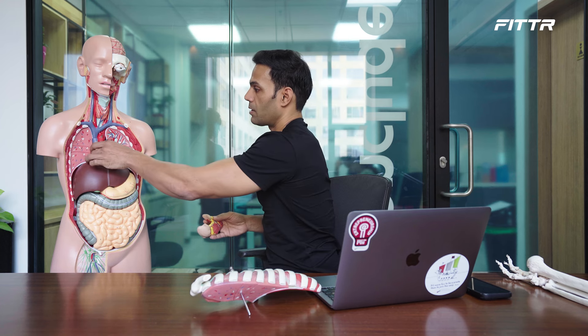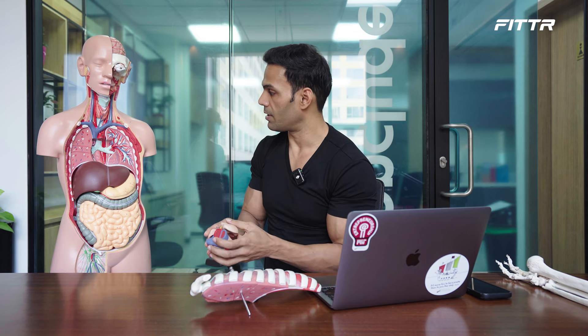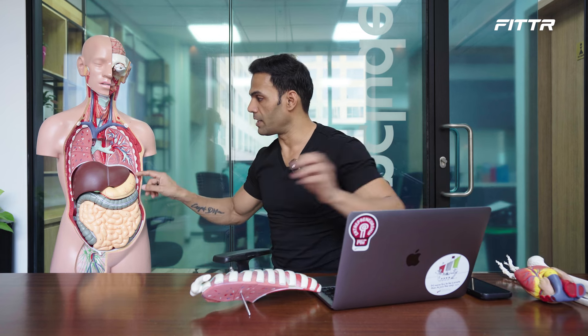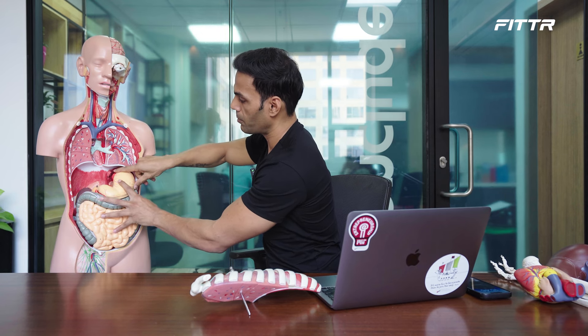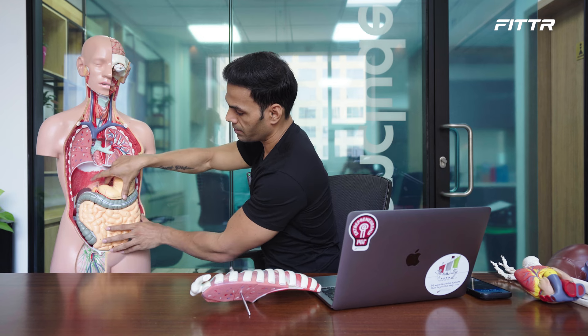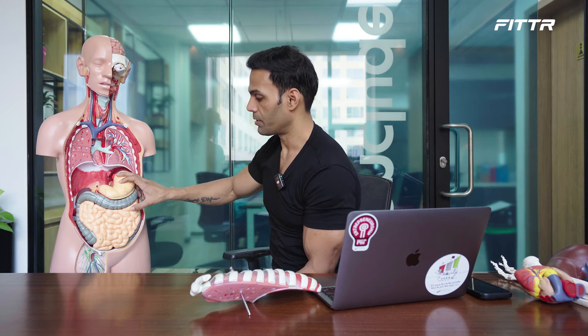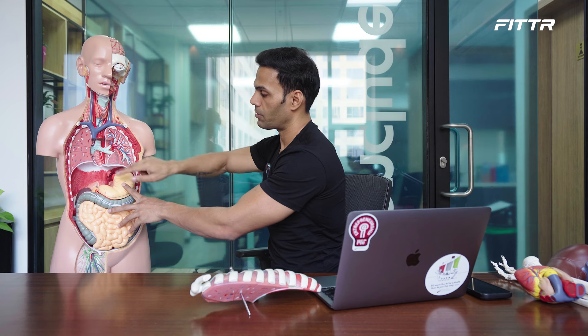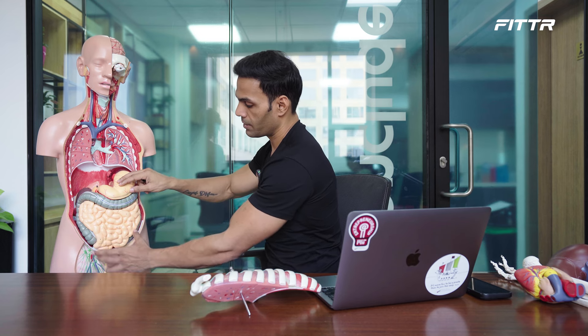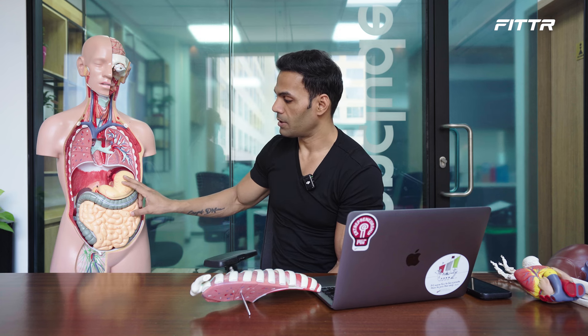Now let's talk about the digestive system. You have your food pipe connected to your stomach, which is connected to your small intestines, then your large intestines, and everything exits via the urinary system and the anus. Whenever you eat something, it travels through the esophagus to the stomach, into the small intestines, and through the large intestines. Everything that needs to be absorbed gets absorbed into the bloodstream at different points along the way.